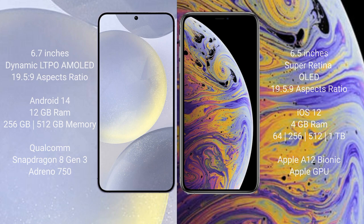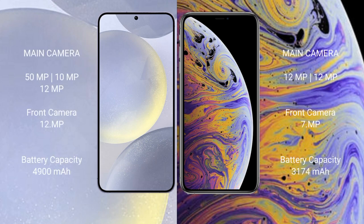Samsung Galaxy S24 Plus features a triple rear camera setup: 50MP plus 10MP plus 12MP, and a 12MP front camera. iPhone XS Max features a dual rear camera setup: 12MP plus 12MP, and a 7MP front camera.